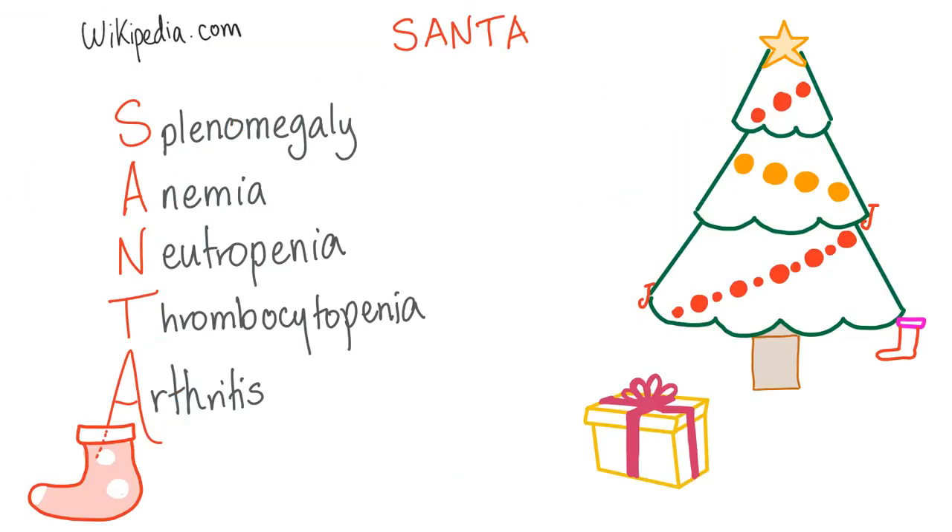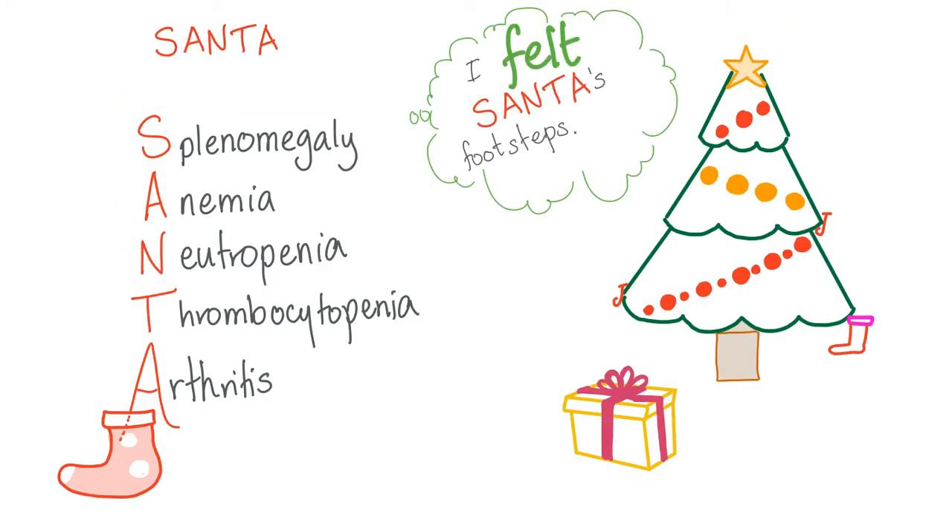The first mnemonic, which comes from Wikipedia, is the SANTA mnemonic: S — splenomegaly, A — anemia, N — neutropenia, T — thrombocytopenia, A — arthritis. The problem with this mnemonic is that there's nothing about Santa that reminds you of Felty syndrome. So I added my touch: I felt Santa's footsteps — helping you connect Felty syndrome to Santa.